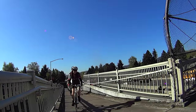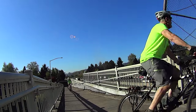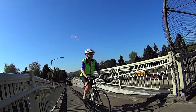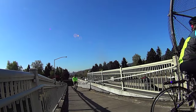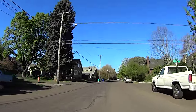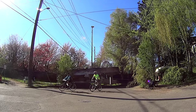Heading west, we cross I-5 on the Failing Street Bridge, then continue north, then west to the Overlick neighborhood. Our trip to Overlick included a short jaunt up and down the Corkscrew Overpass over Going Street.